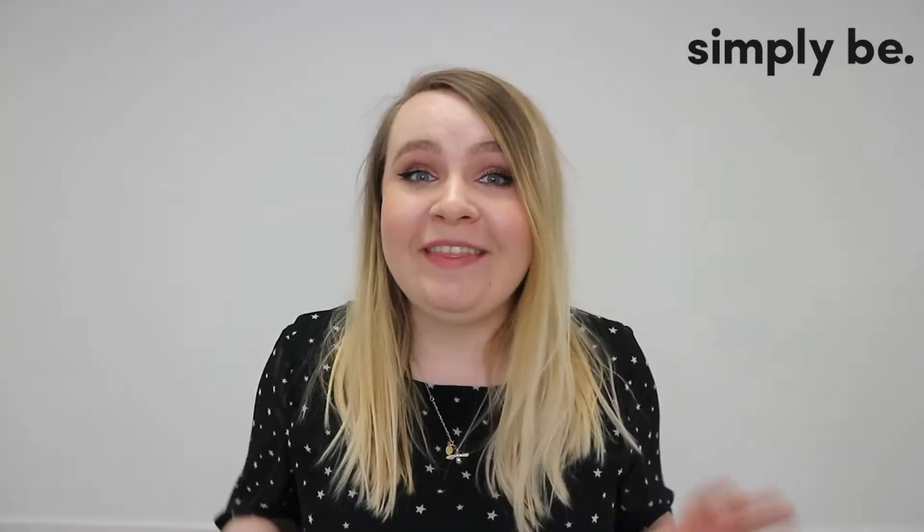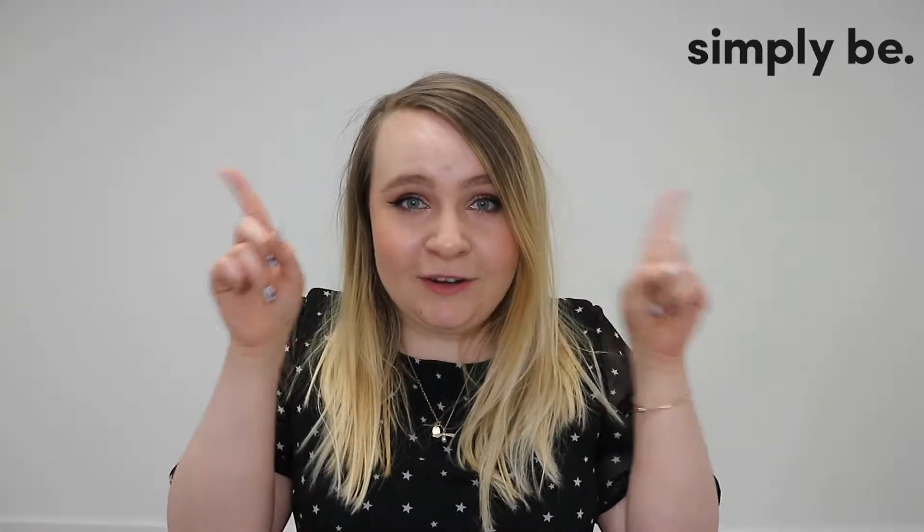Hi everyone, welcome back to Ashley Plus Size. Today we've got a mega exciting video all about spring and summer fashion at Simply Be. We've got loads of the Ashley Plus Size team — Nick, Amy, Angela and Lindsay — they've all picked their top pieces from Simply Be's spring summer range and they're showing you them in this video today. All links for all the clothes will be in the description box above, enjoy the video.